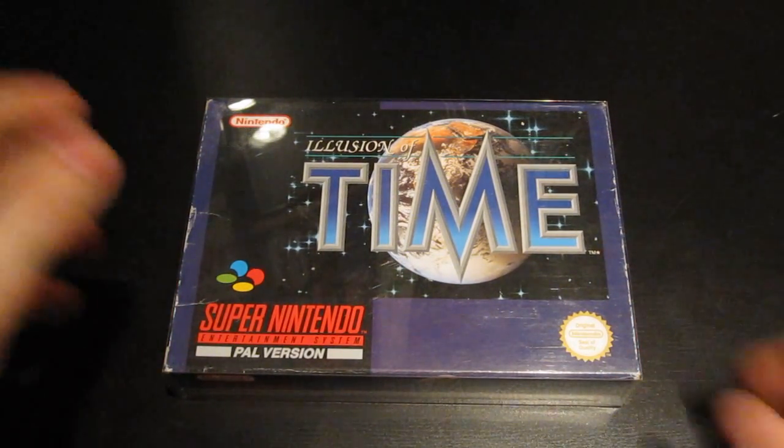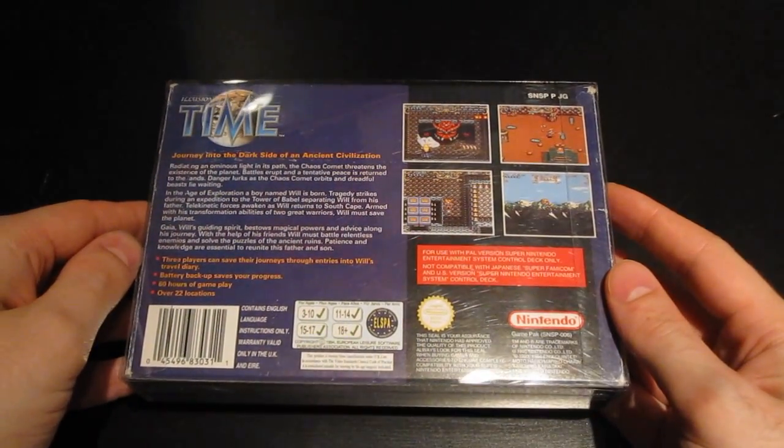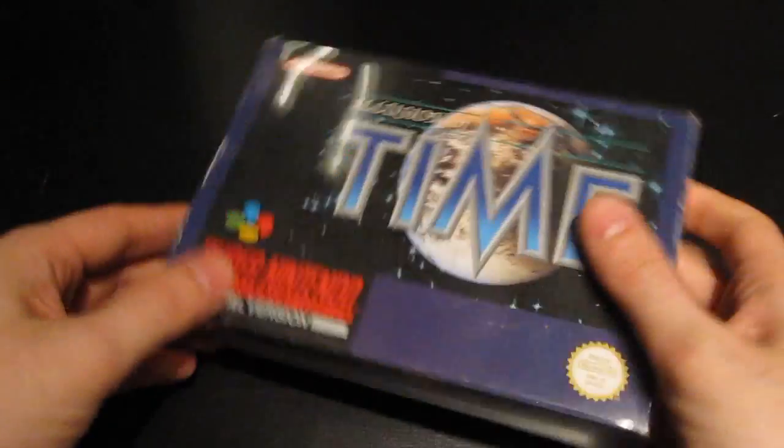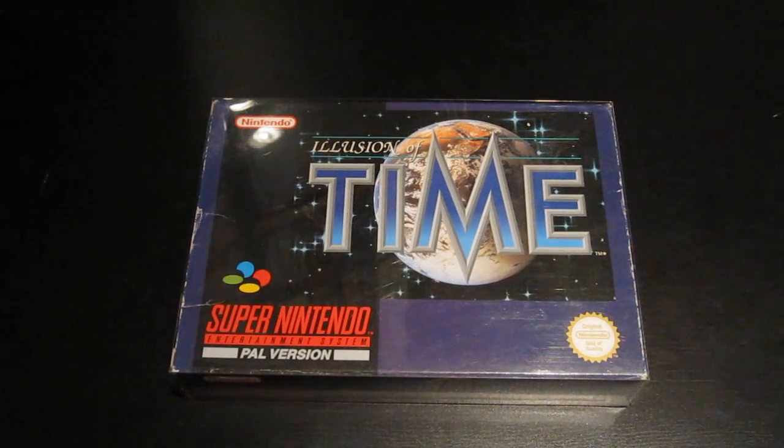Also for the Super Nintendo, an RPG - Illusion of Time, also known as Illusion of Gaia in the US. It has a bit of a Secret of Mana-like gameplay and was made by Enix, so not Square this time. It's actually one of the cheaper RPGs, still a few dozen euros, but everything is here - a paper map and everything as it should be. Super Nintendo RPG, good stuff.